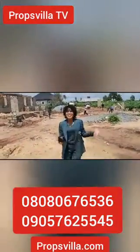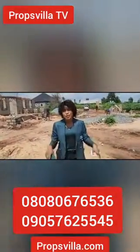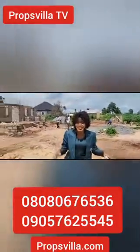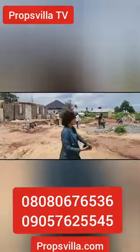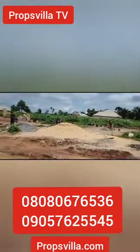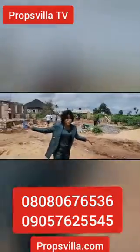Hello guys, you can see that I'm super excited. A whole lot is going on here right now. Presently, we are at the Royal Penang Estates. Just take a look around me — you can see that something is going on here. The workers are currently doing ongoing work for this project right here.